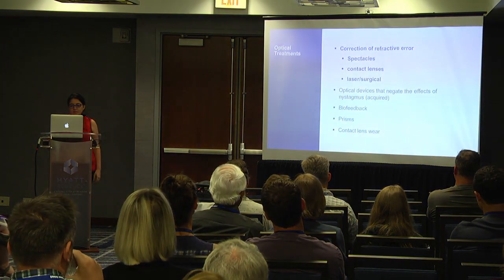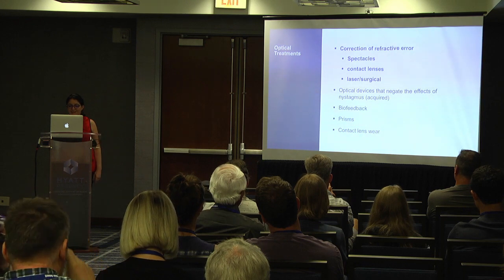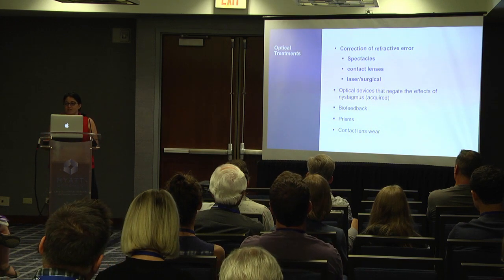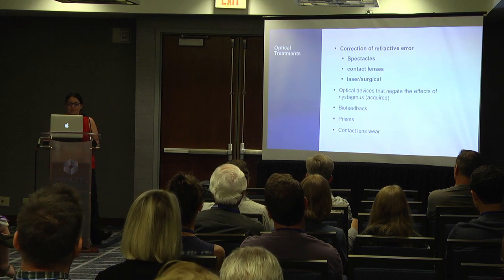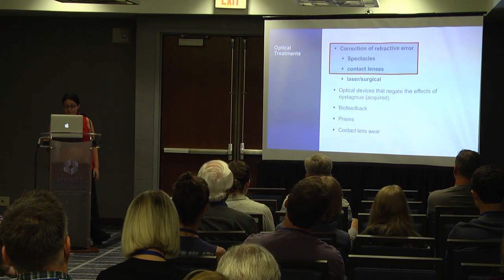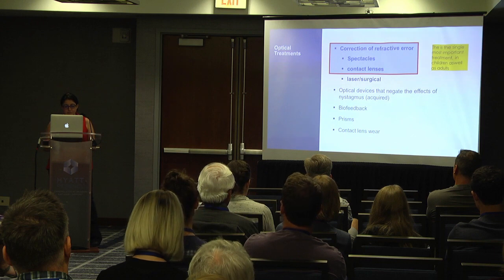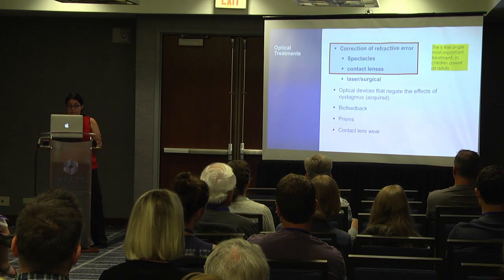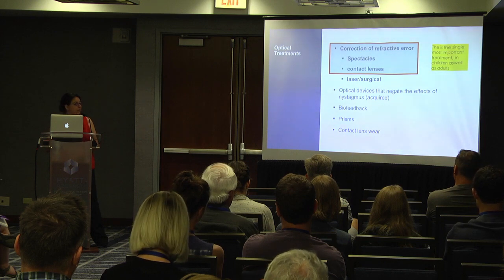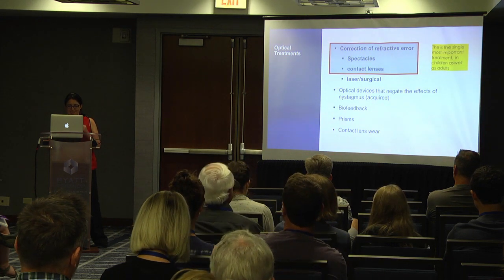In terms of optical treatments, the main thing I'm going to talk about is correction of refractive error. Our last speaker this morning mentioned what a difference glasses made to her at the age of four. People always underestimate the effect of correcting the refractive error. It's really important — it is the single most important part of treating and managing nystagmus in children as well as adults. Other optical interventions include optical devices that negate the effects of nystagmus — more so in acquired nystagmus — biofeedback, prisms, and contact lens wear.